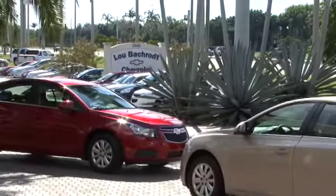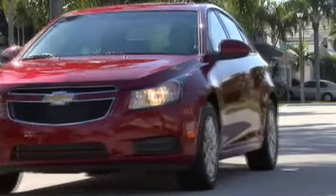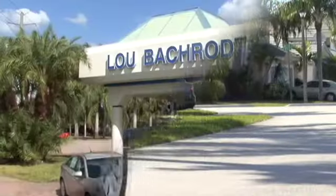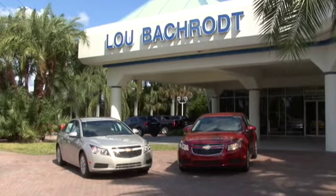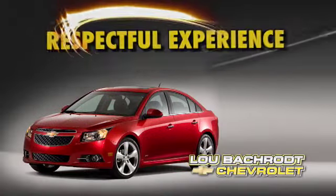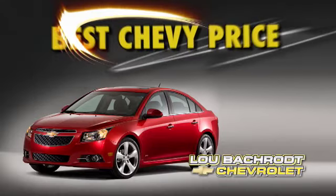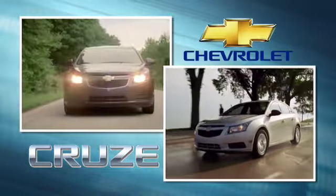The all-new Chevrolet Cruze — the new standard in compact value with unsurpassed ride and refinement. Lou Backroad Chevrolet thanks you for taking the time to watch this video presentation. We promise you a great selection, a respectful experience, and the best Chevy price anywhere. Your sales associate is now ready to take you on your own personal test drive.